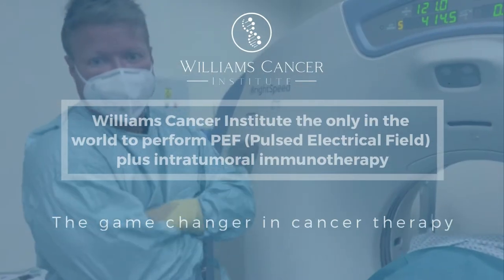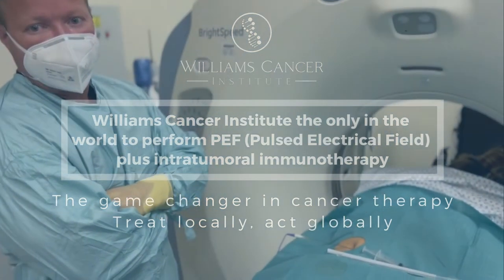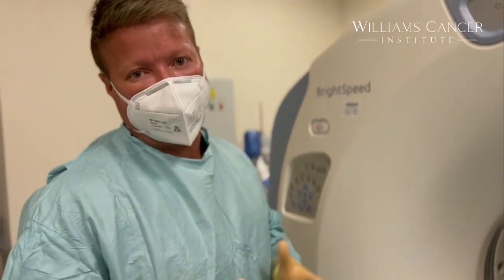Right now we're doing a pulse electrical field treatment with intratumoral immunotherapy. This is a technology that destroys tumors, and for years we've been doing different ablative technologies where you put needles into tumors and destroy them with microwave, with radiofrequency, or with freezing such as cryoablation.